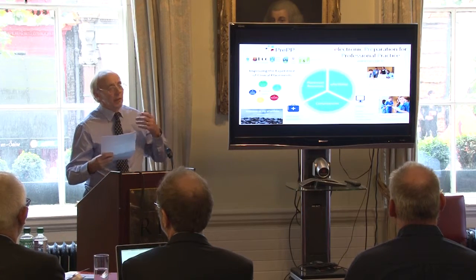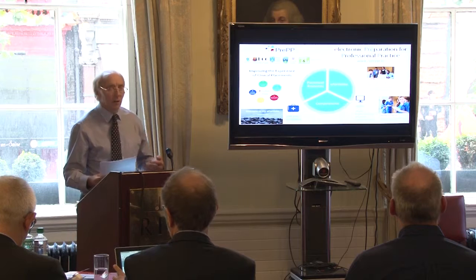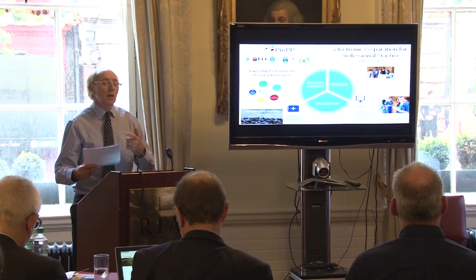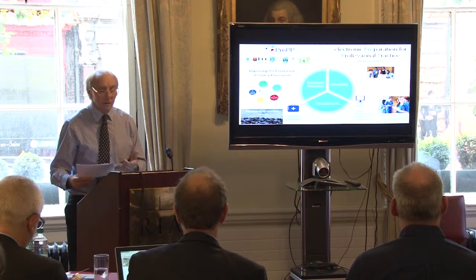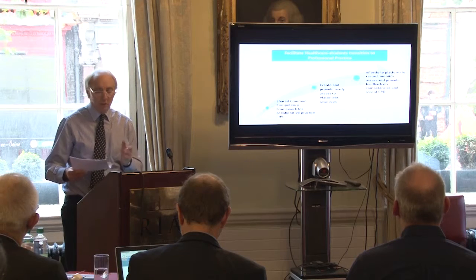The purpose of this project is to improve the experience of students on clinical placement. To do that, there are three pillars: shared competencies from the documents of the professional bodies, placement resources on the website in a variety of forms, and e-portfolios where student learning can be recorded and assessed.